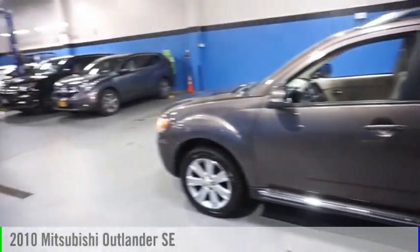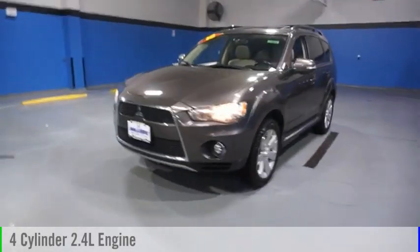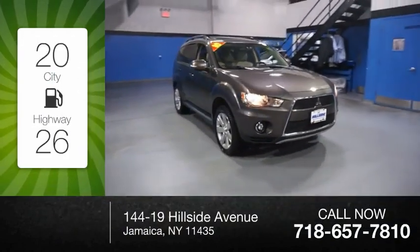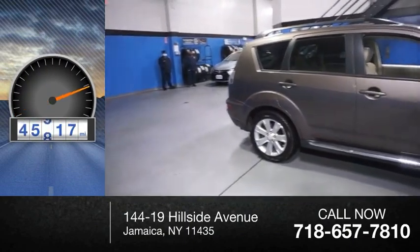Stop by and take a look at the 2010 Outlander. This vehicle is powered by a front-wheel drive, four-cylinder, 2.4 liter engine. Great fuel efficiency saves you money by requiring fewer trips to the gas station. This vehicle has less than 50,000 miles.